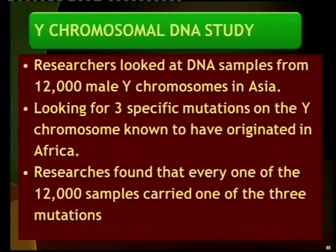Research was done on this: a DNA study took 12,000 males and studied their Y chromosomes in Asia, looking for three specific mutations known to have originated in Africa. Each one of those 12,000 people carried at least one of the three mutations. With Y chromosomes, all men can be traced back to just about five or six males originally — and all of them from Africa.